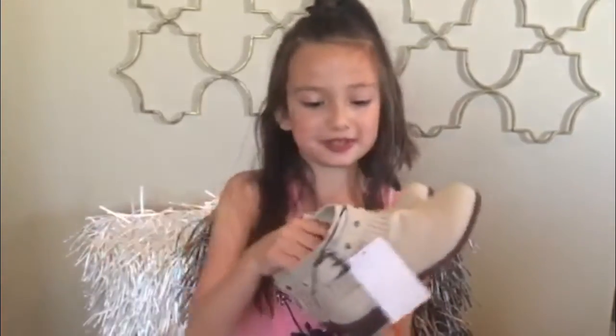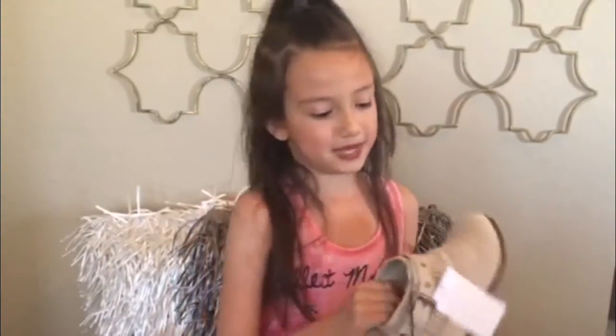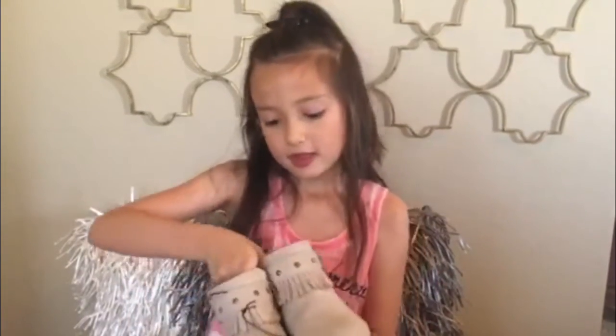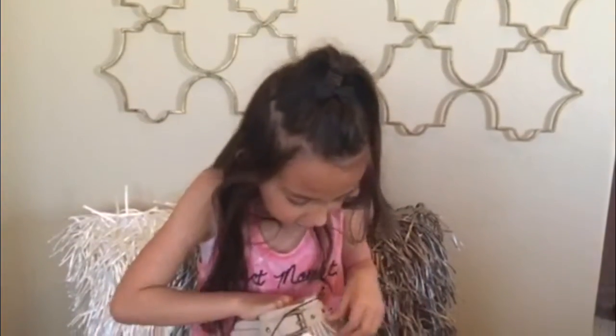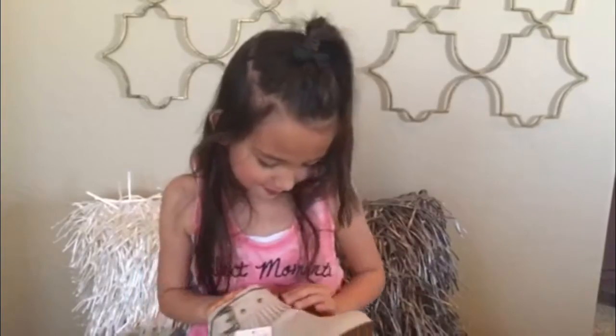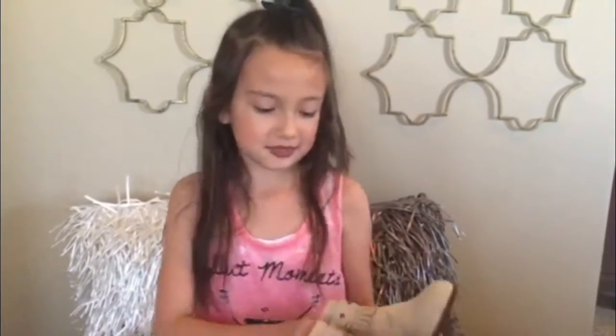And I've got these boots. They're beigy and they're also from H&M. And they're really soft inside and they have these little ruffle thingies and this cute little belt. That's why I like them.